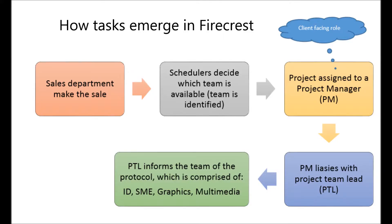So how do tasks emerge in Firecrest? Initially, the sales department goes out and makes a sale. Once a sale is made, the details of the clinical trial — the protocol — are given to the scheduler. The scheduler determines which person or team is available and then liaises with the project manager appointed to that protocol. The project manager is in a client-facing role and is the lead point of contact with the client and the project team lead. The project team lead provides the ID with the protocol, and the ID is part of the protocol overview development from start to finish.